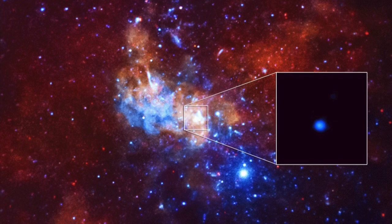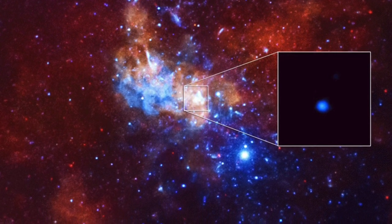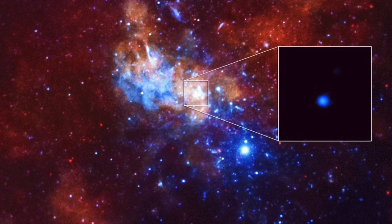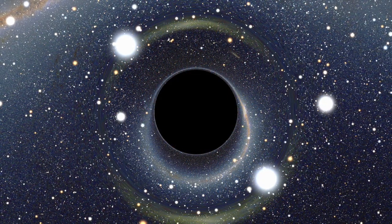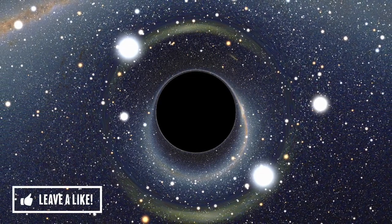Like a tug of gravity on Earth, a black hole exerts some kind of force on its surroundings. The gravitational pull is so strong that even light can't escape. That is why they're called black — because they don't give off any light.